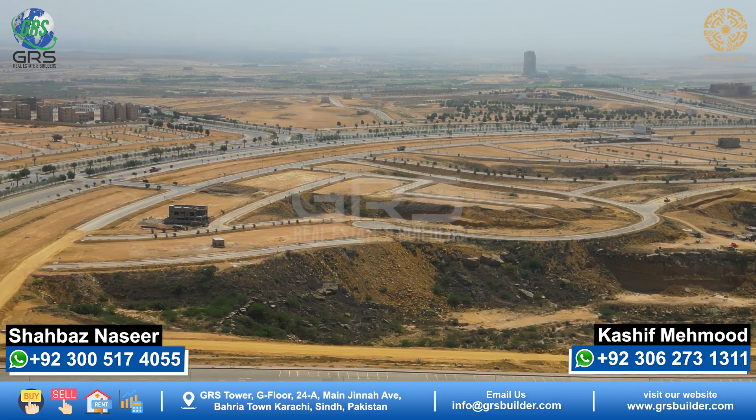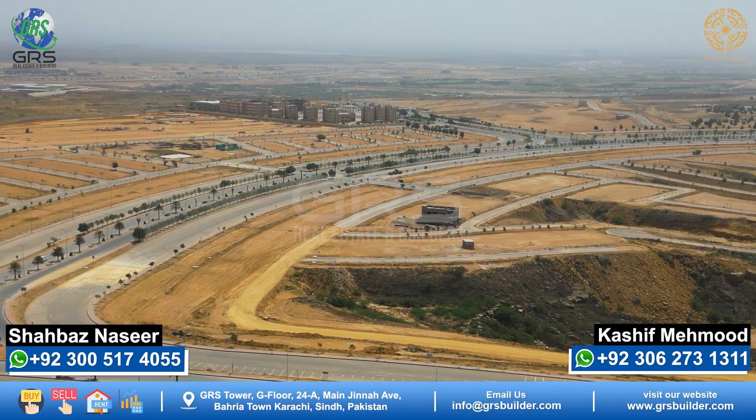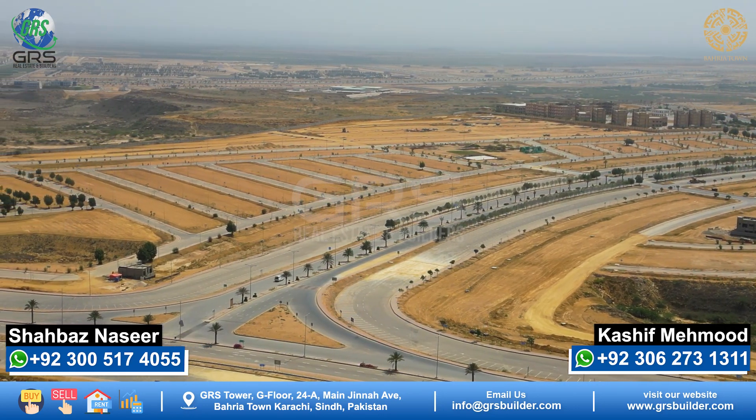Because of the distance from the main gate, Precincts 24, 25, 26, and 27 — which are adjacent to Precinct 23 — also have reduced rates and lower investor interest. The location is still good, but the distance is why the prices are lower.